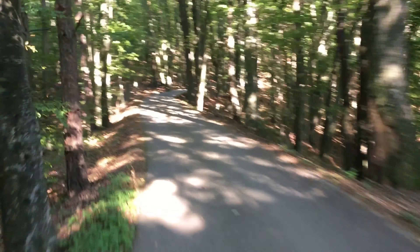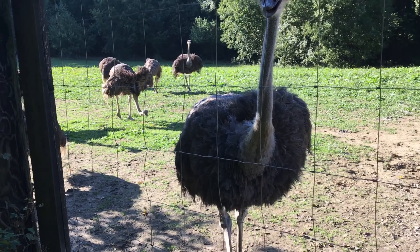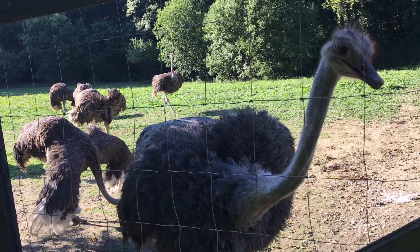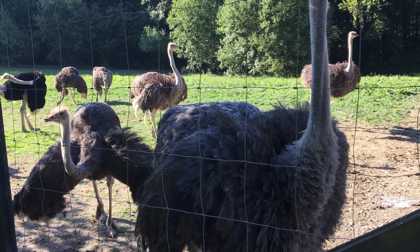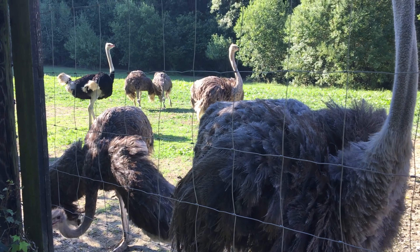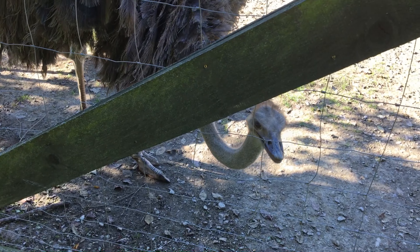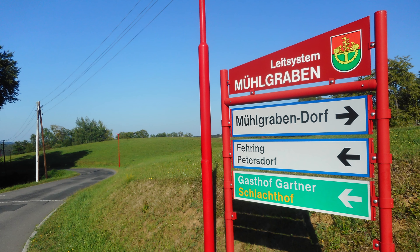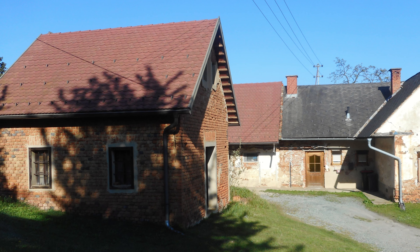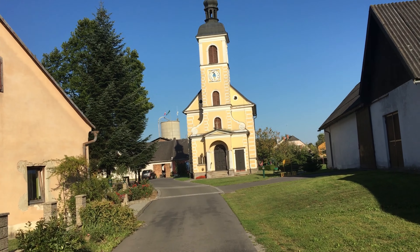Es geht auch mal bergab. Wieder bergauf. Ich muss jetzt gleich den Kopf da durchstecken. Ein Quartier könnte ich jetzt schon bald brauchen. Irgendwie gab es heute richtige Steigungen. Wo ich jetzt genau bin, weiß ich gar nicht genau.